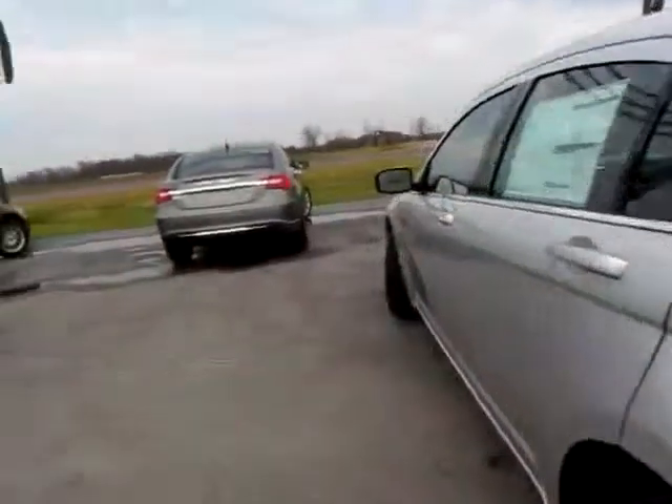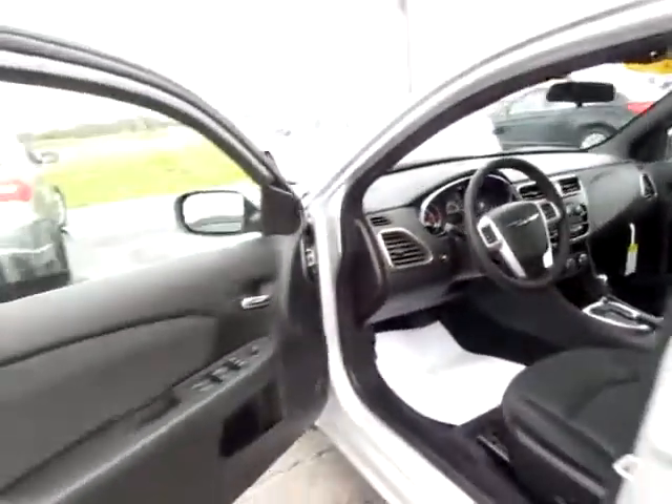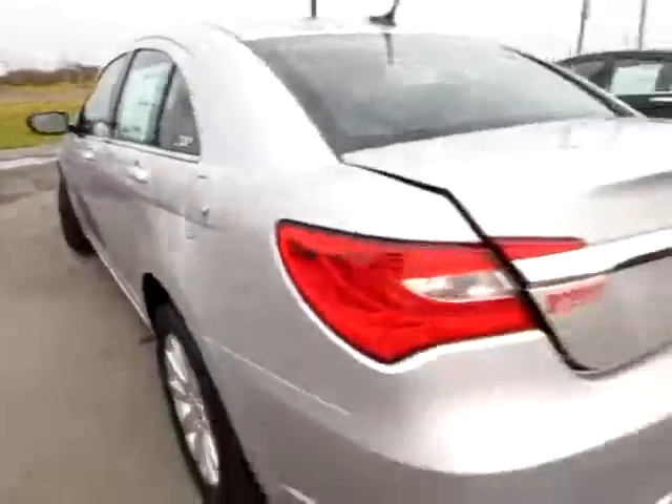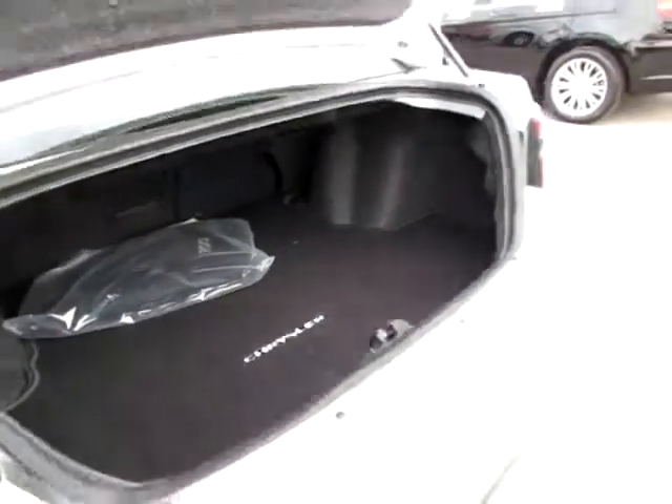Let me briefly pop the trunk. You can do it either with the key fob right there or right behind the steering wheel. As you can see, plenty of room for all your groceries and your luggage.